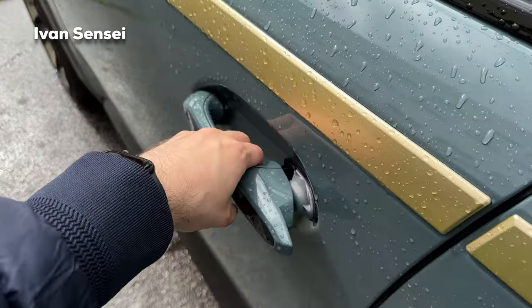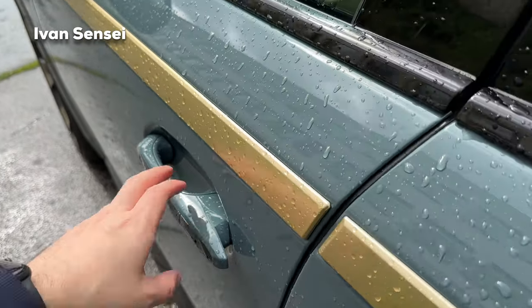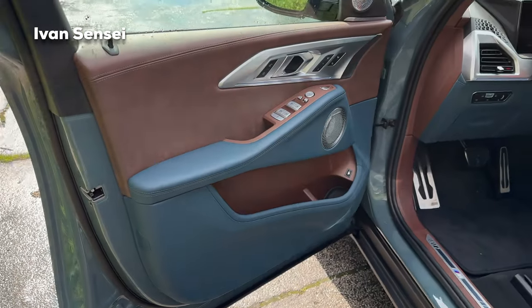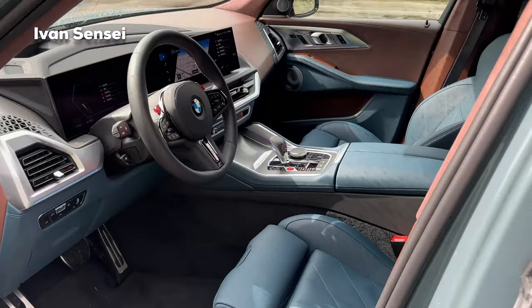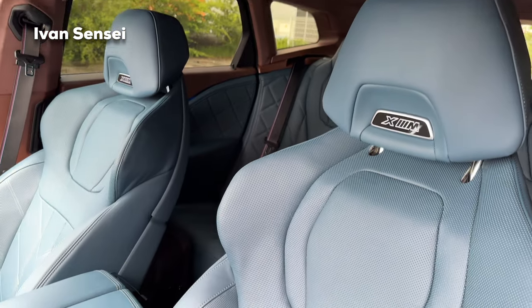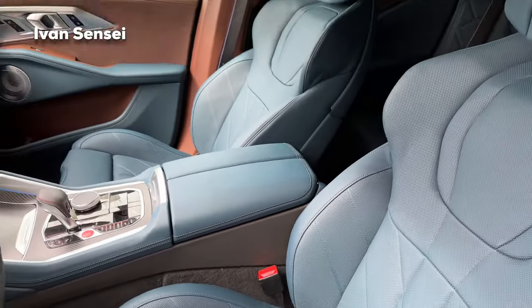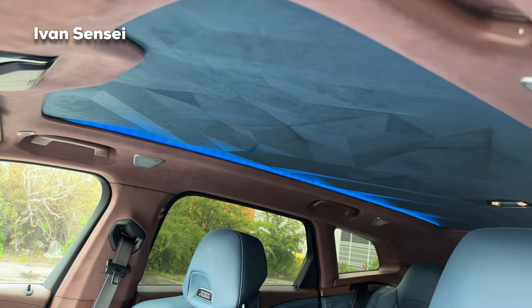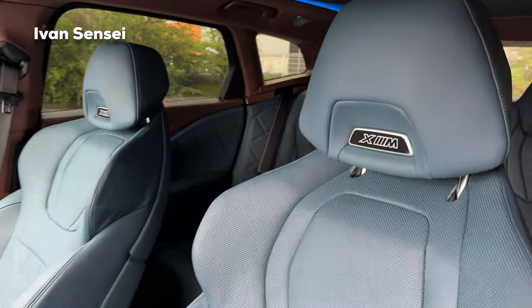Now let's check out the interior — we have soft-close doors. There's a gorgeous two-tone interior. The colors are a sort of turquoise and brown. There's a geometric roof with ambient lighting and XM logos — absolutely gorgeous.